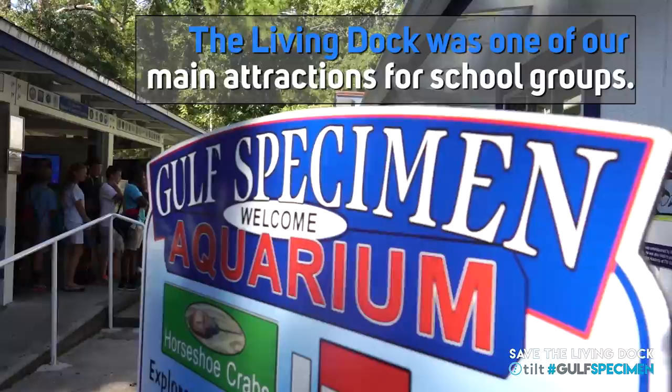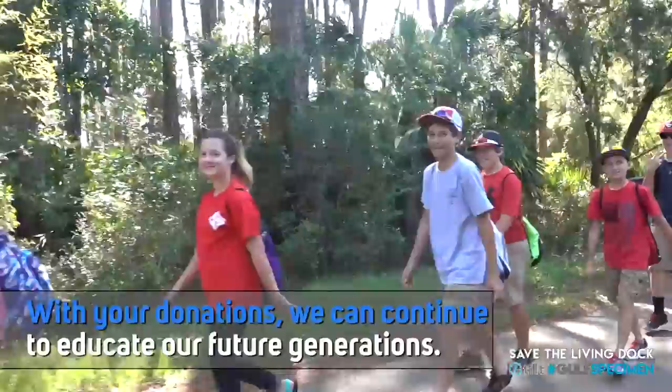If you have your shoes that you don't mind getting wet, I would switch into them now. Matt, come on right over here. We're going to head down to the dock.